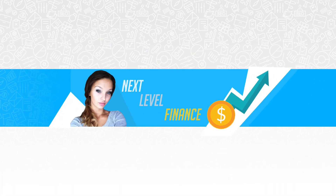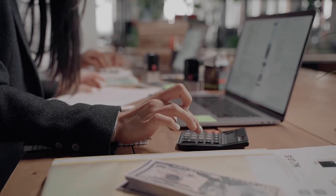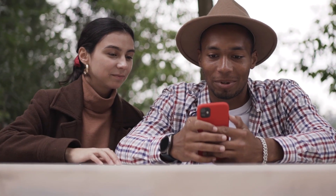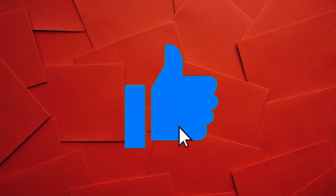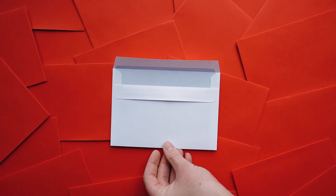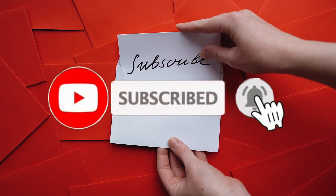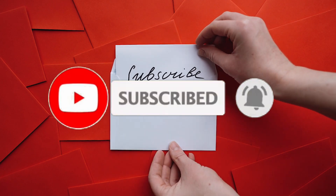Welcome to Next Level Finance, the space where we teach you the best and newest ways to make money online. If this is the kind of thing that you're interested in, welcome — we're glad to have you here and we have loads of content that will help you out. So make sure you smash the like, share, subscribe, and notification bell so that you're always kept up to date on the latest and greatest in finance. With that said, let's go make some money.